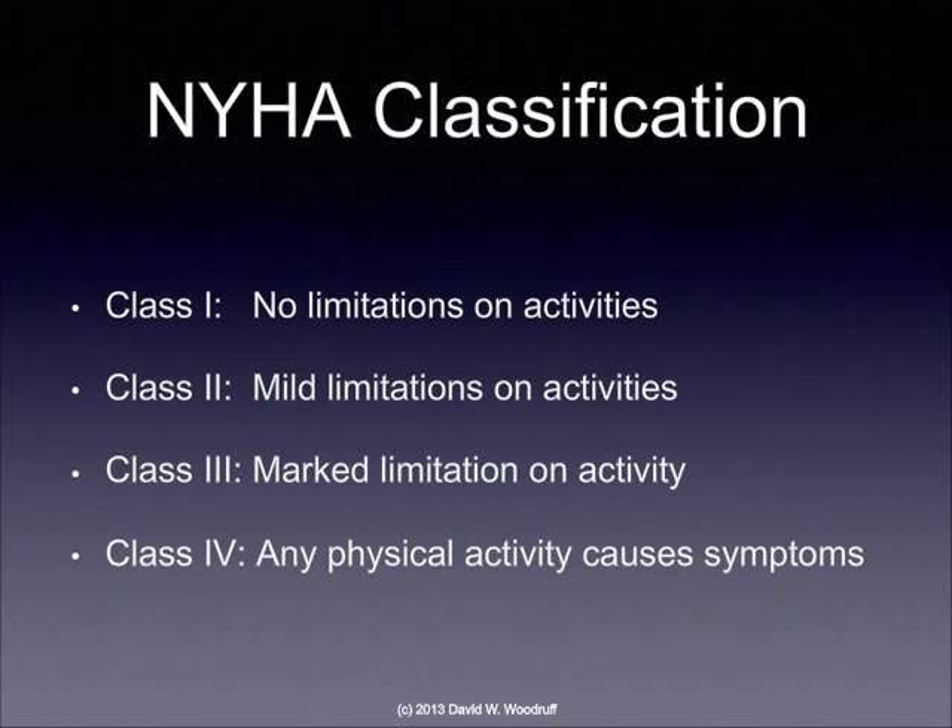With class two, the person is having mild limitations on activities — maybe some shortness of breath or having to sit down after walking up a couple flights of stairs. Class three, there is a marked limitation; the person is really having difficulty being able to get things done. And then at class four, any physical activity causes symptoms. This is the kind of person that can't even get out of bed to carry out their activities of daily living.